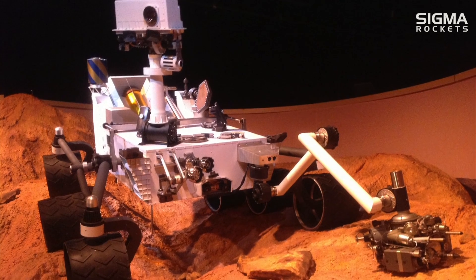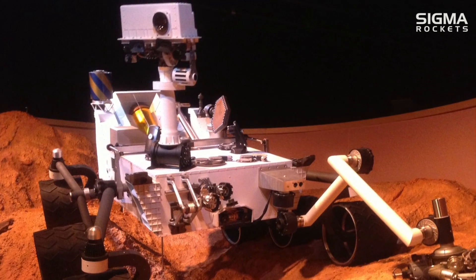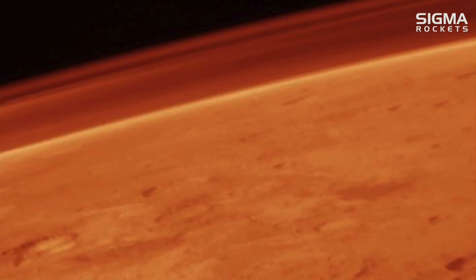While we continue to learn more about Mars from the Curiosity rover, robotic exploration of this planet has been ongoing since the 1970s. In this video we will discuss the Viking mission, the first successful landing of a spacecraft on Mars.